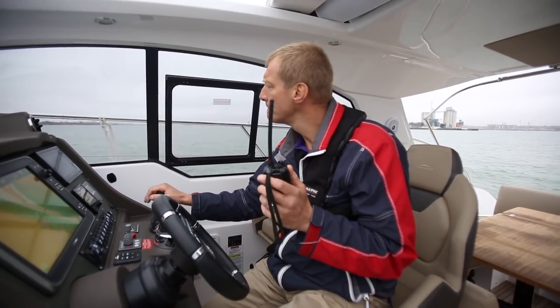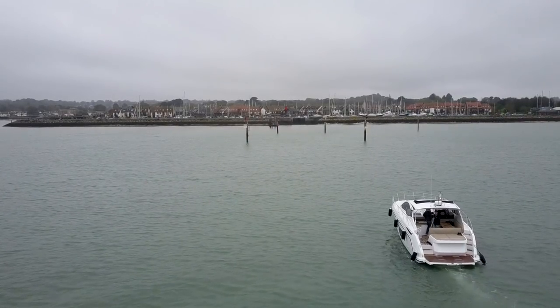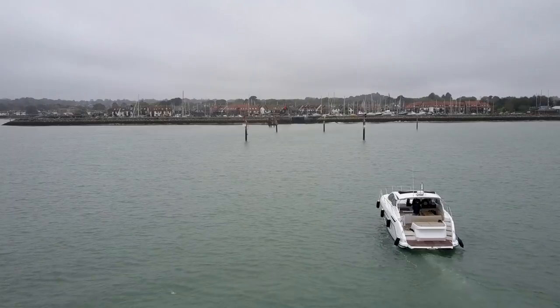Azimut 43, Hive. Yes, affirmative. I'll set the gate screen out. If you'd like to come forward on the green lights, over. Hive, Azimut, all received. Many thanks. Out.